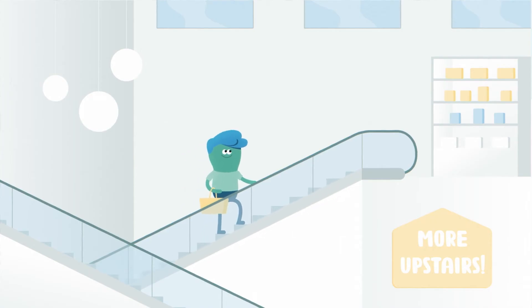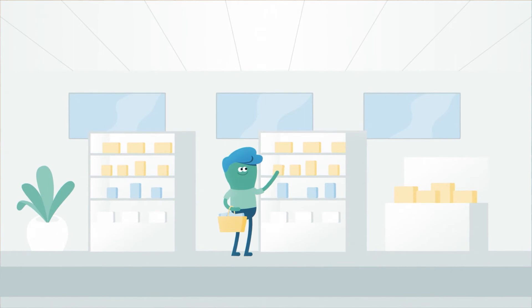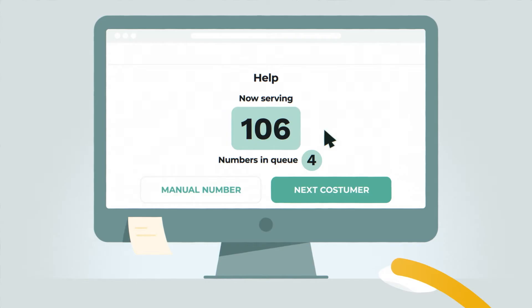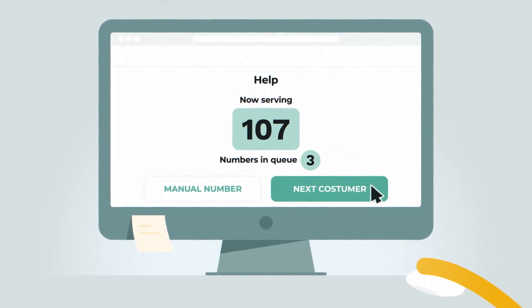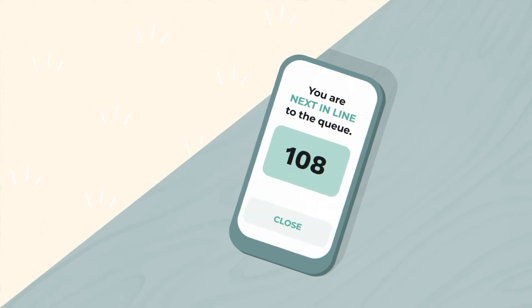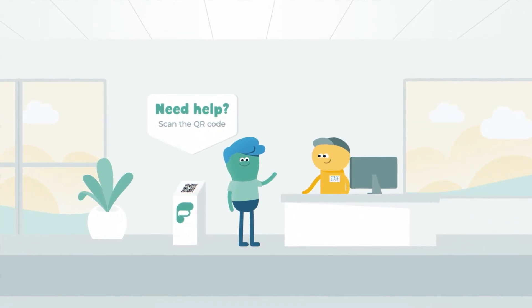They are now queuing on their phone and can run other errands in the meantime. For example, they can check out your other products or have a coffee. The staff clicks next customer and the one who is next in line is notified. Your staff helps the customer and everyone is happy.